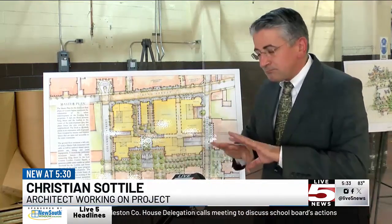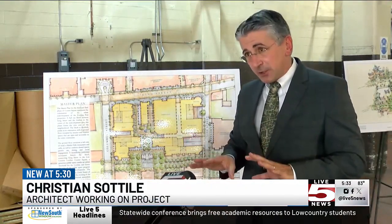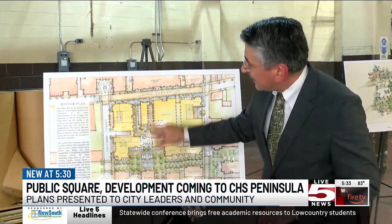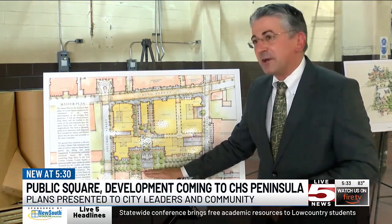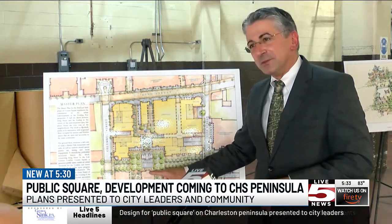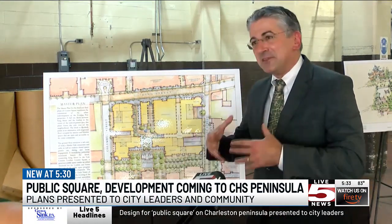The plan actually calls for opening up almost an acre of public realm — new public space in the city. Connecting King Street down to Courier Square, and if you've seen the clock tower on the Guild Building, that's right in the square.